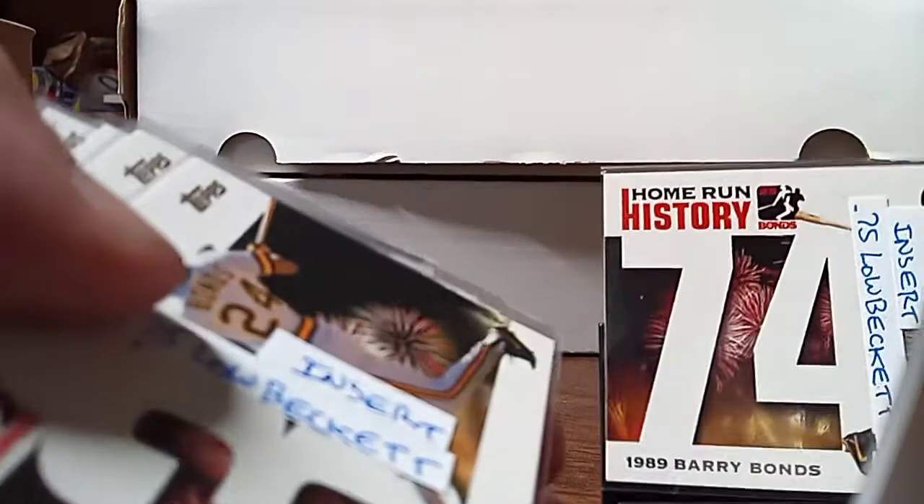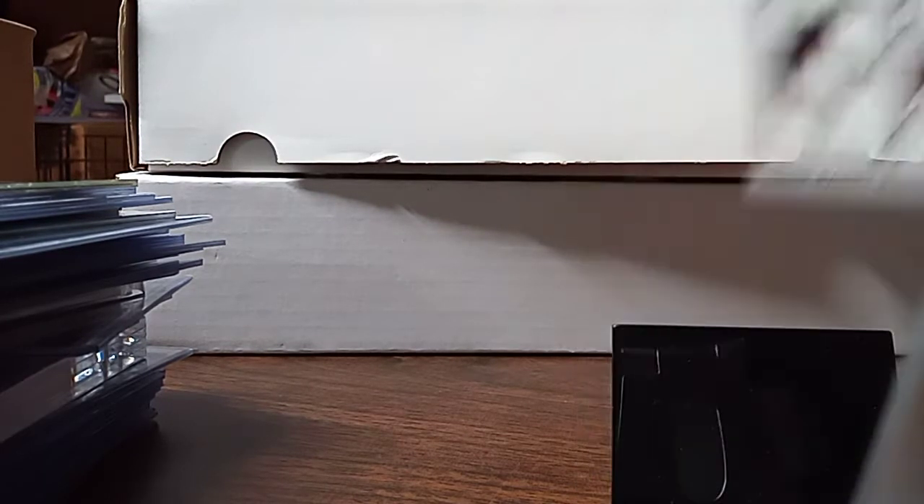I pick up these Bonds inserts — the home run cards. This is 74, the Bonds home run here is 43. I picked up 32, 29, and 20 — various Barry Bonds home run milestone inserts.